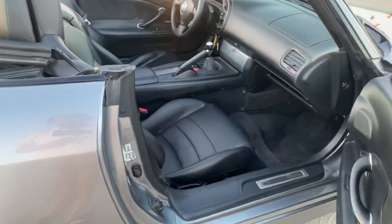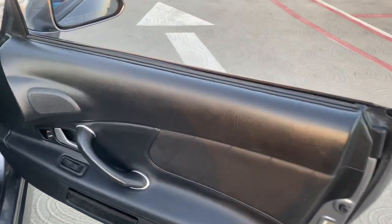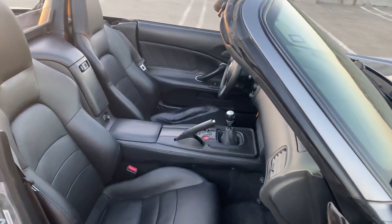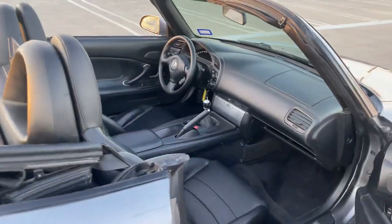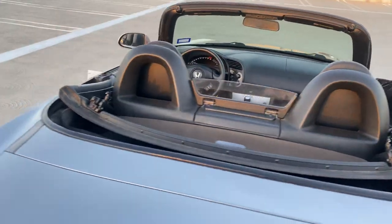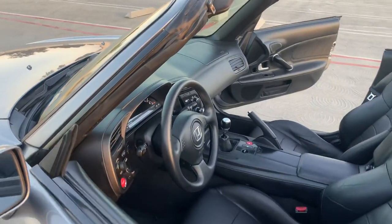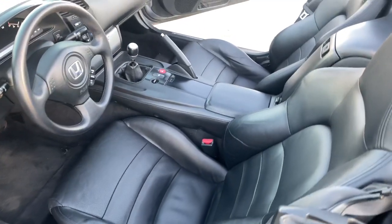I'll do a quick walk around of the interior as well. There are the door panels. The dash is nice and clean — no Armor All, no shiny stuff added on there. It was just recently steam cleaned so it has the original factory finish. Here's the driver's seat and the steering wheel.